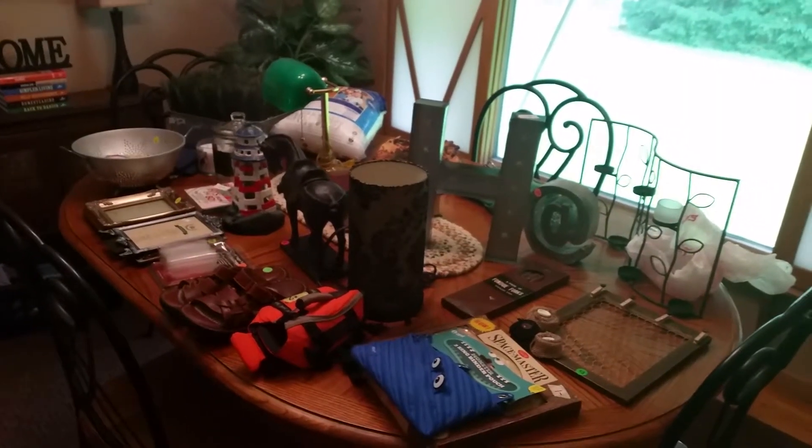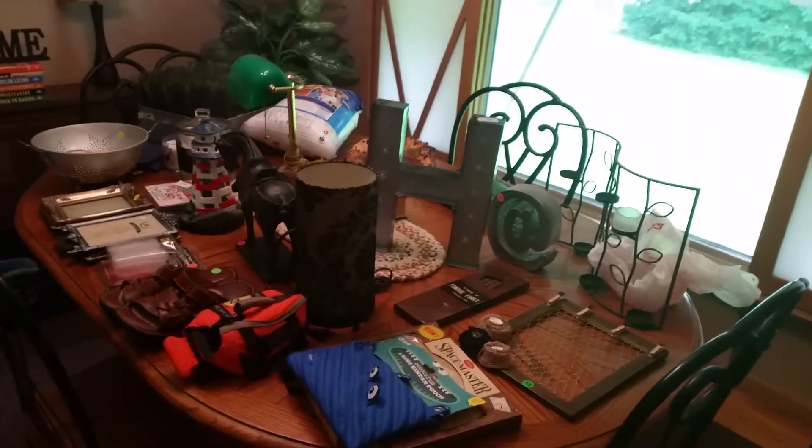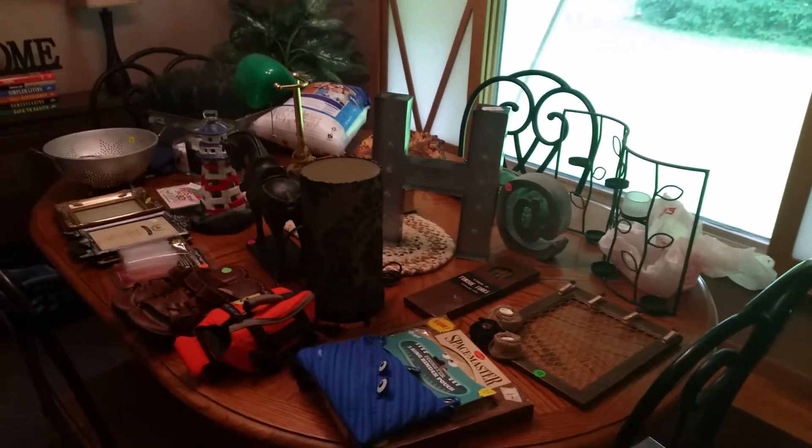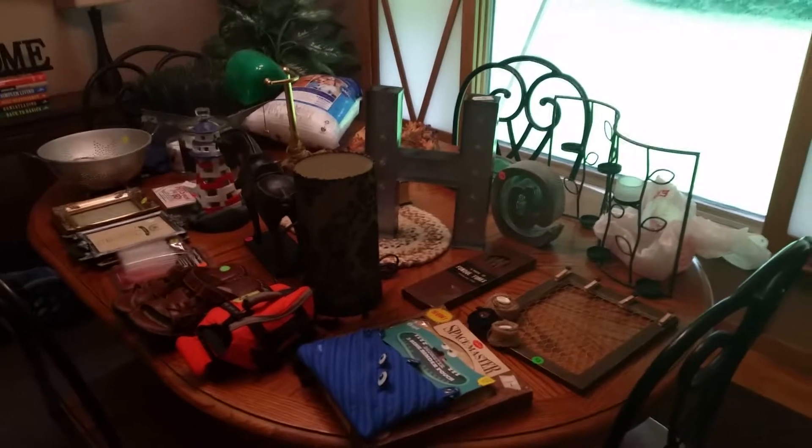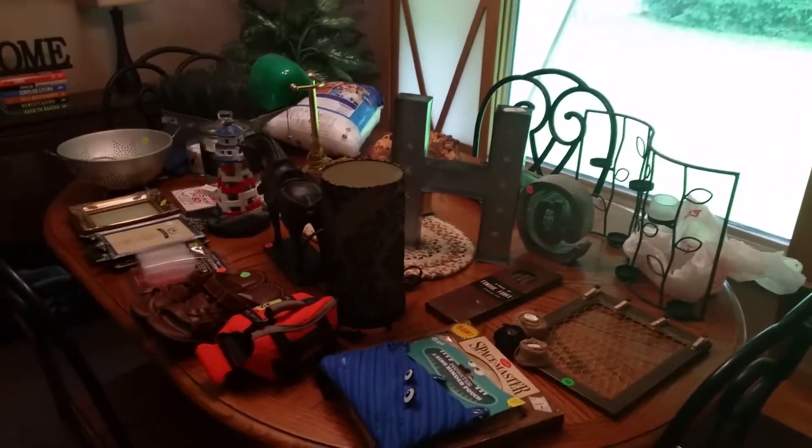Hey YouTube, this is Jen, your Pudgy Picker. Got another Thursday garage sale haul for you. Did really well. Went to 43 garage sales and spent $59.